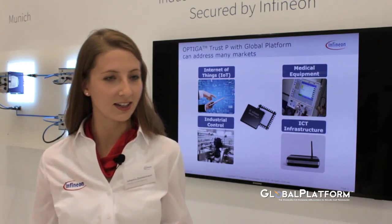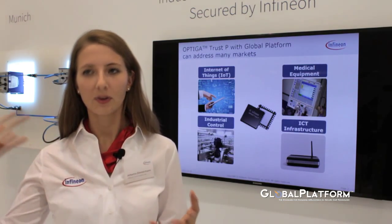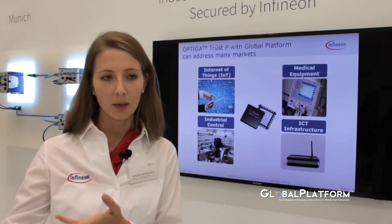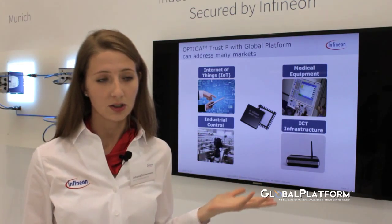And obviously the focus at Cards is security. In our security area we have a wide range of applications that we cover, which is, for example, payment or secure ID products, but also embedded security products.